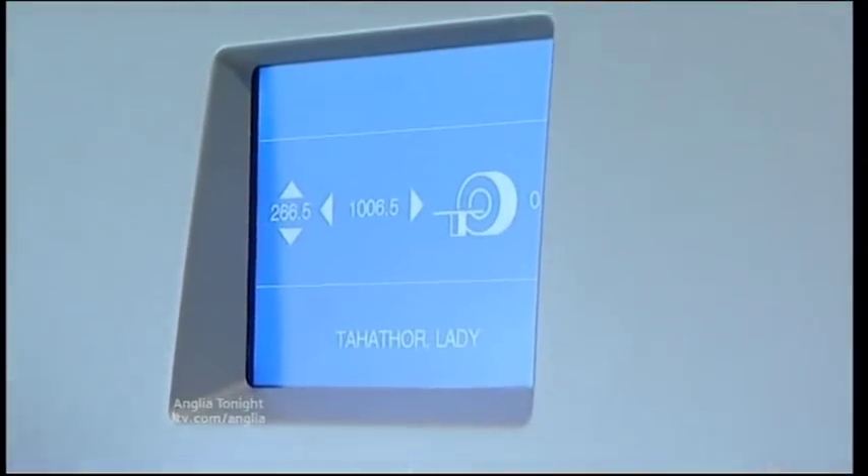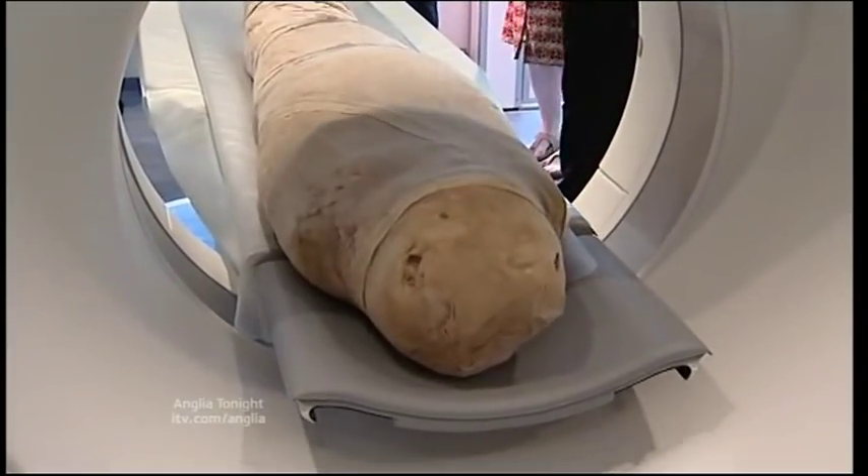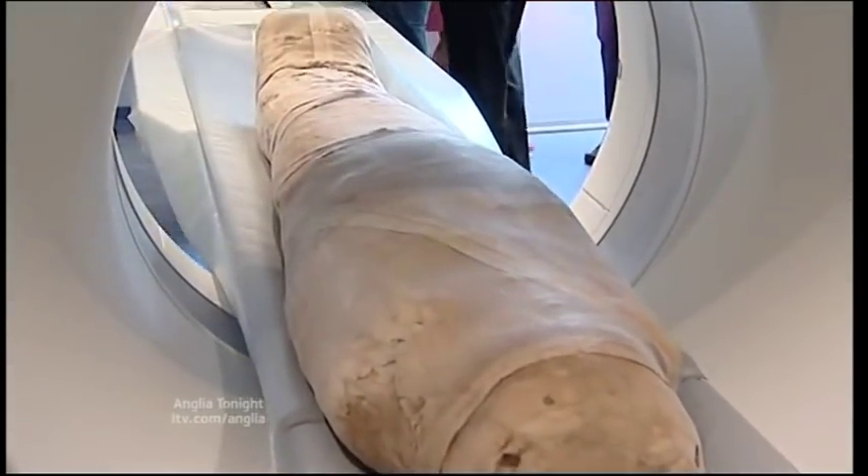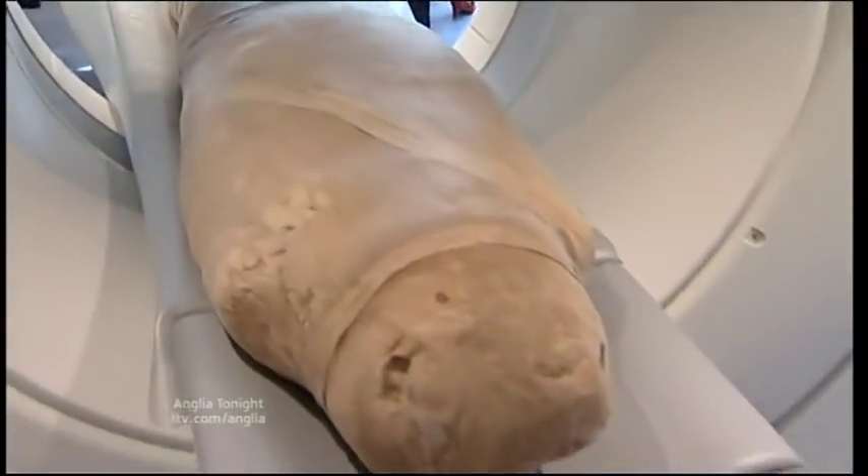At the end of June, Lady Tehathor was put through a CT scan in Colchester, in the hope of revealing exactly what was left inside the wrappings. It was an incredible gift to have something so old revealed to us in such a modern, technical way — we were all just blown away by it. Nobody has seen inside her wrappings for nearly two and a half thousand years, and there we were, able to see inside her once again.